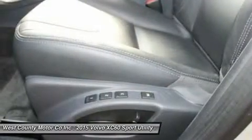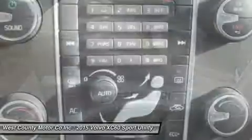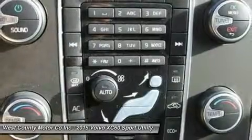Engineered to fit your lifestyle, our XC60 is a superb blend of comfort, efficiency, practicality and bold style.